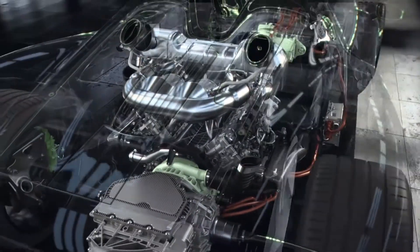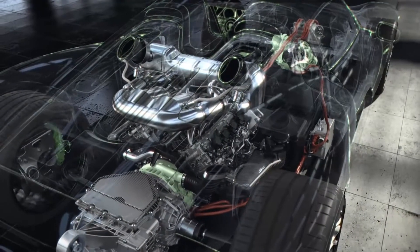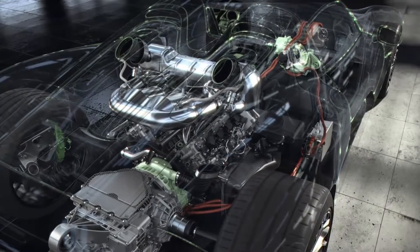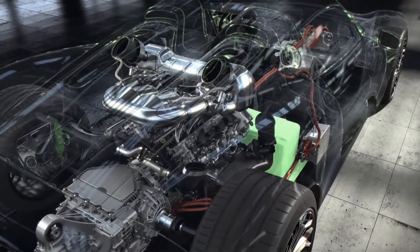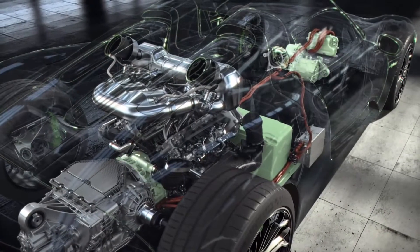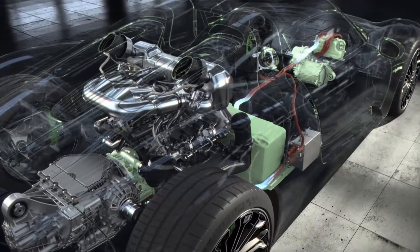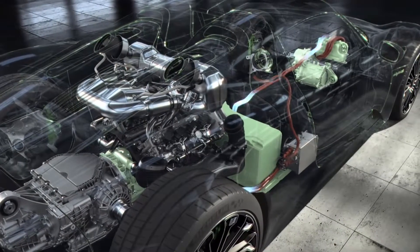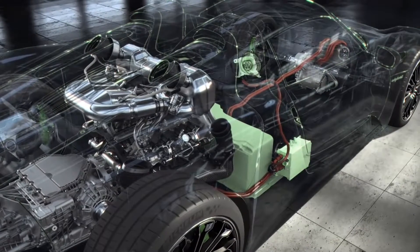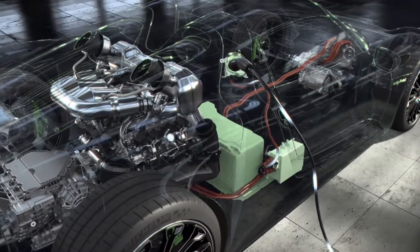The two electric motors deliver a total output of 210 kilowatts, 286 horsepower — for e-boost, electric all-wheel drive, and purely electric driving. The specially designed, extremely powerful battery is positioned low down in the middle of the vehicle. A high performance hybrid brake system uses recuperation to recover energy through the two electric units, or the vehicle charge point can be connected to an external electrical supply.